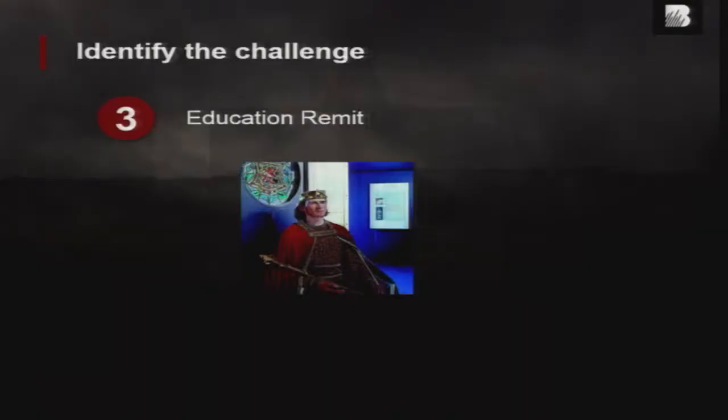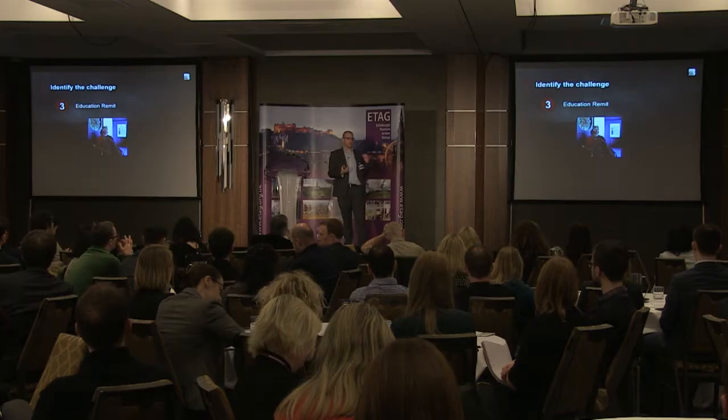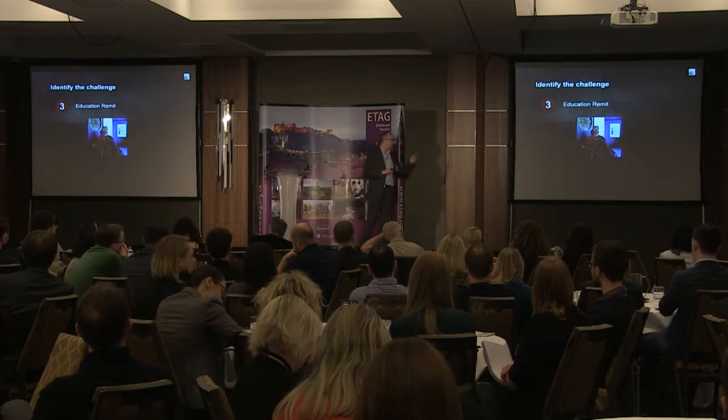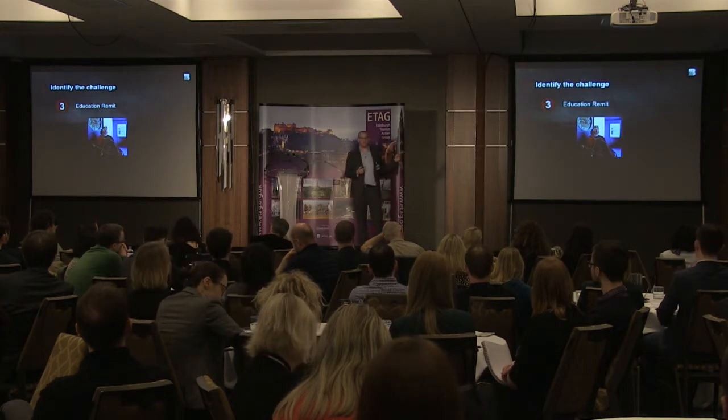Then we had a high education remit. We were funded by the Scottish Government and the Heritage Lottery Fund. So they said to us, right at the centre of it needs to be what you're doing to deliver the story of the Battle of Bannockburn. It's national curriculum — we had to follow that. And here, this picture is a shop dummy, Robert the Bruce, which inhabited the previous visitor centre.